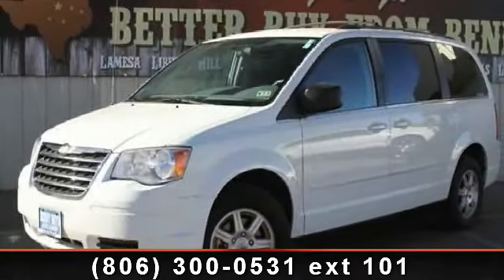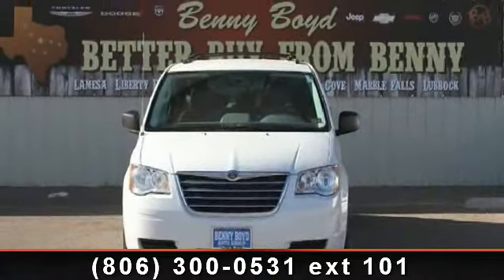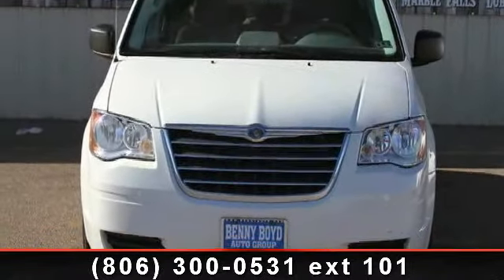Imagine yourself in this 2010 Chrysler Town & Country LX. If you are looking for a first-rate auto, this one could be yours today. This vehicle comes with a reliable six-cylinder engine, connected to a smooth shifting automatic transmission.